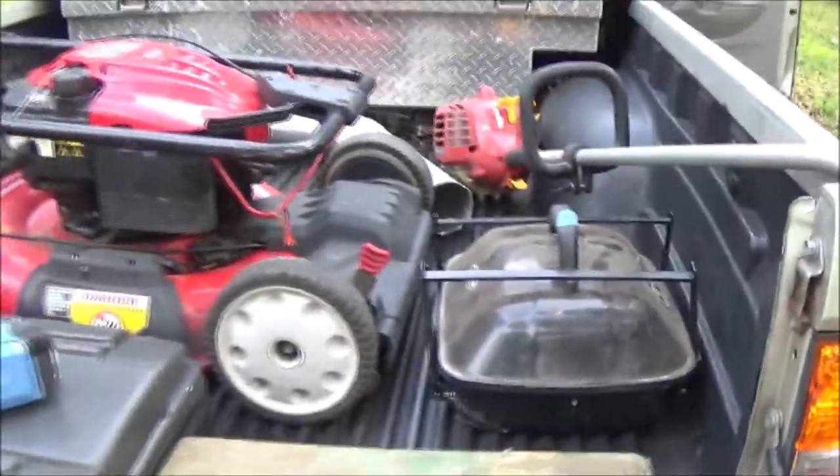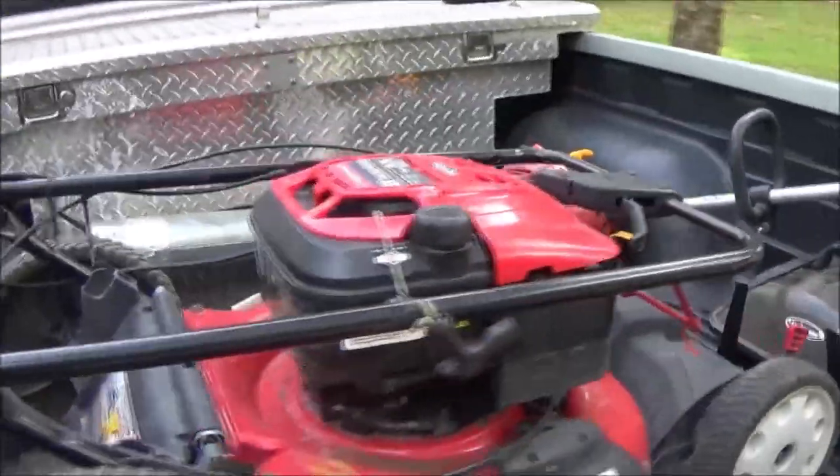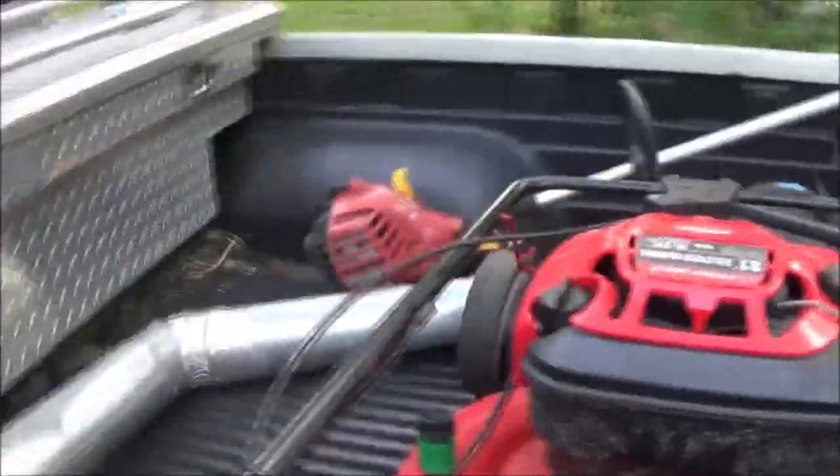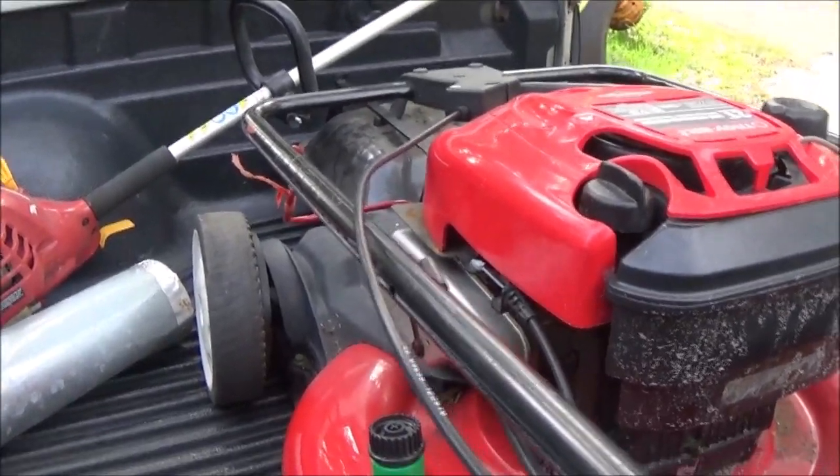Yeah, we did alright. I can make a little money on that. I'm thinking all together I'll probably turn about a 30-40 dollar profit on this stuff. That's pretty cool. There you guys go — another yard sale find.